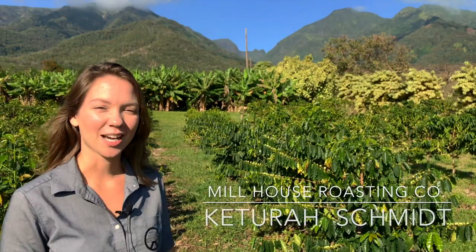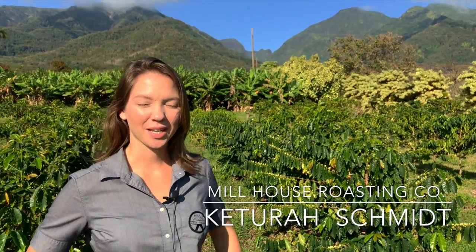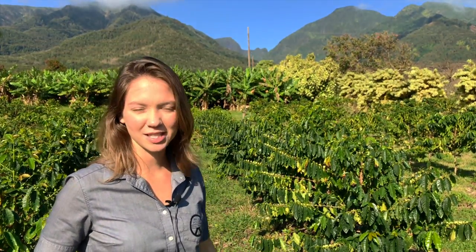Hi, my name is Katara Schmidt. I'm the manager at Millhouse Roasting Company at the Maui Tropical Plantation. We've been here about two and a half years now and we do a little bit of everything from growing to roasting to brewing.